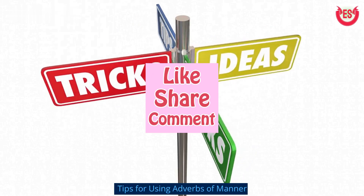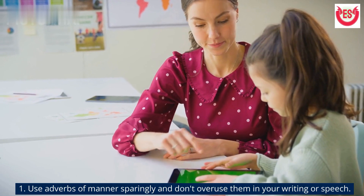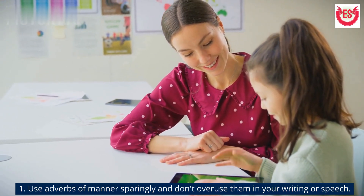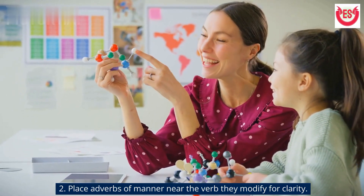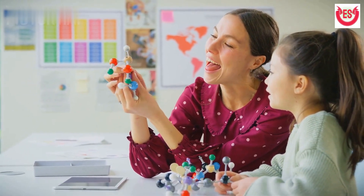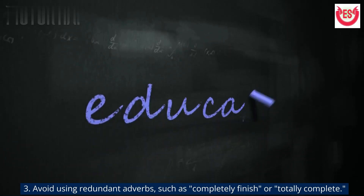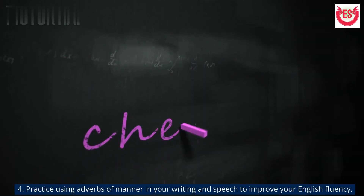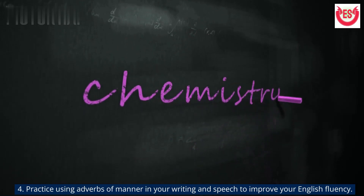Tips for using adverbs of manner: 1. Use adverbs of manner sparingly and don't overuse them in your writing or speech. 2. Place adverbs of manner near the verb they modify for clarity. 3. Avoid using redundant adverbs, such as 'completely finish' or 'totally complete.' 4. Practice using adverbs of manner in your writing and speech to improve your English fluency.